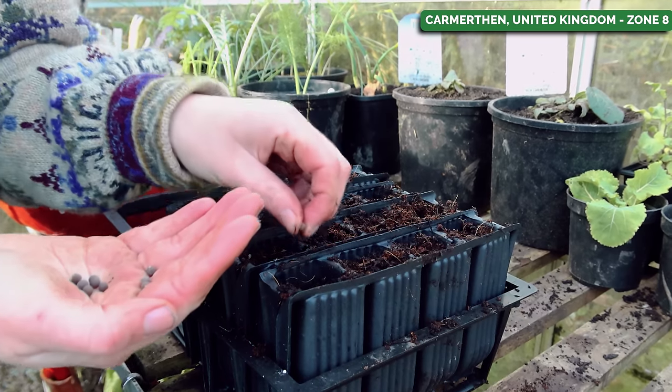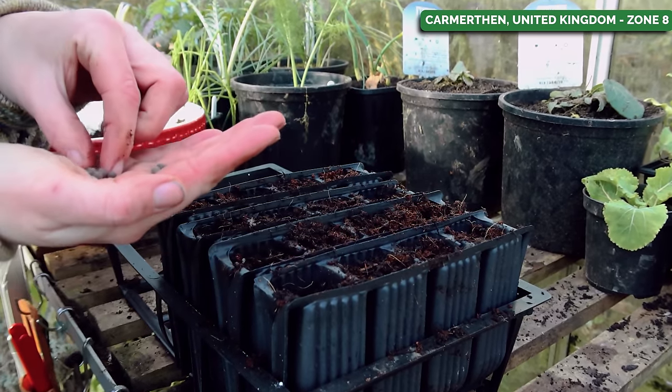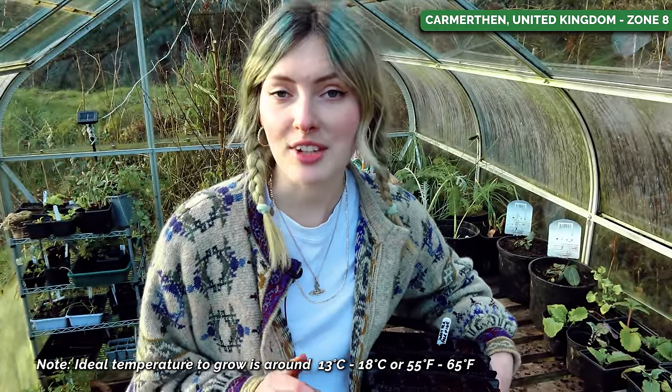Just make sure you keep the compost nice and damp and you should be completely fine. I'm sowing seeds individually about a centimeter deep, or just under half an inch. The ideal temperature for sweet peas is around 13 to 18 degrees Celsius, or about 55 to 65 degrees Fahrenheit, so they should be happy in a cool area of my house. I'll leave them there until they've germinated, then bring them out into the greenhouse so they can continue growing with a little extra protection from frost.